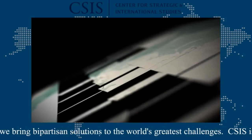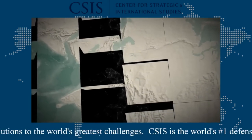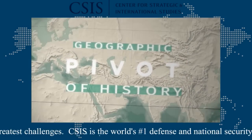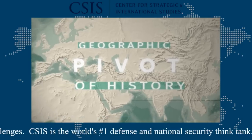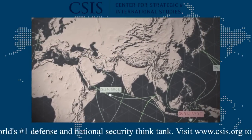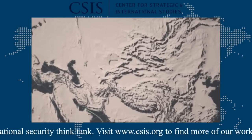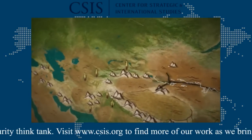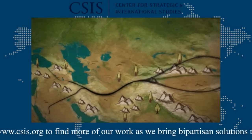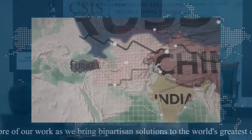The supercontinent of Eurasia is home to 60% of the global economy and two-thirds of humanity. It's been called the geographic pivot of history. For over four centuries, Eurasia's economic focus has been the maritime passages that surround it. But during ancient times, many of the world's most important trading routes ran overland. Today, regional powers are putting forward competing visions for reconnecting Asia.